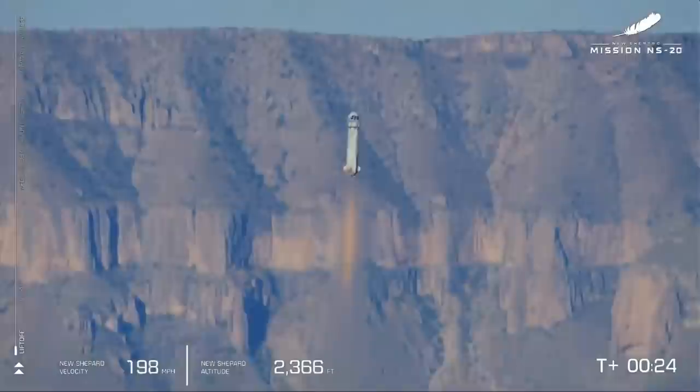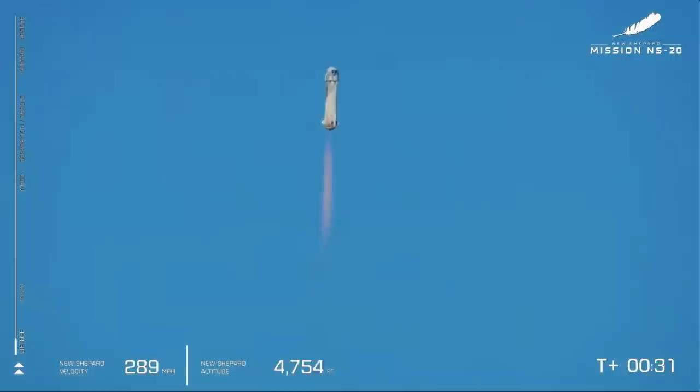Godspeed, the Roaring Twenties. Enjoy this ride. You can see on the lower left-hand side of your screen, we are gaining speed as New Shepard lifts off towards space.